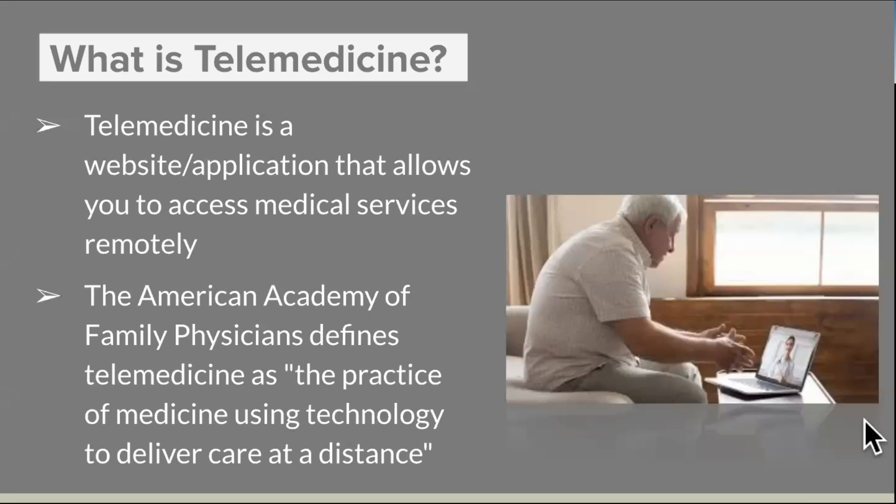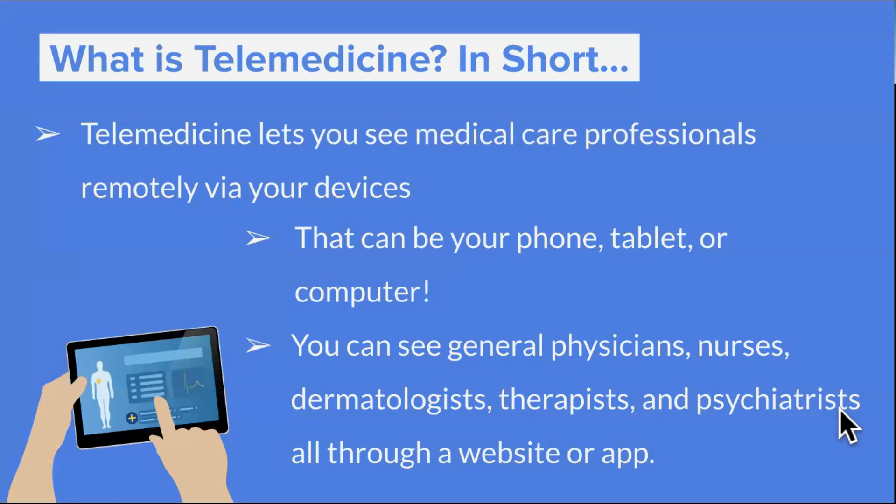So starting off, what is telemedicine? To start really simple, telemedicine is either a website or an application — an app on a device — that allows you to access medical services remotely. The American Academy of Family Physicians defines telemedicine as the practice of medicine using technology to deliver care at a distance. So in short, telemedicine lets you see a medical care professional remotely via your devices.